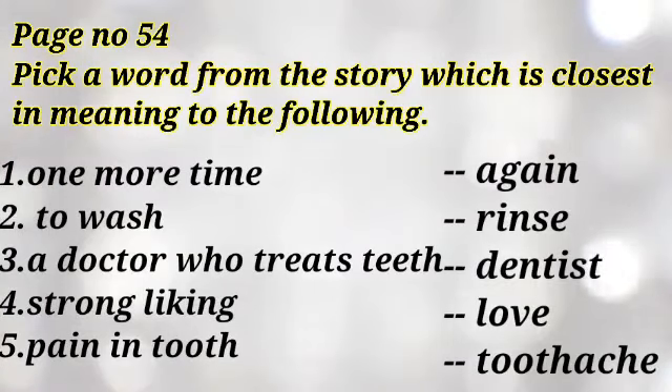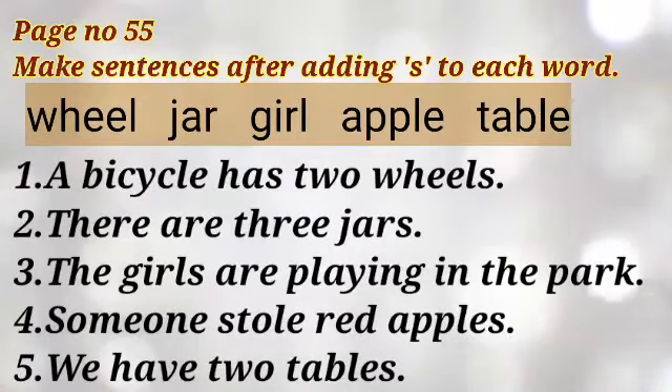And number 4: strong liking — love. And number 5: pain in tooth — toothache.